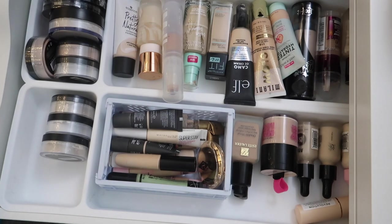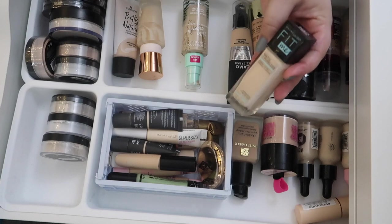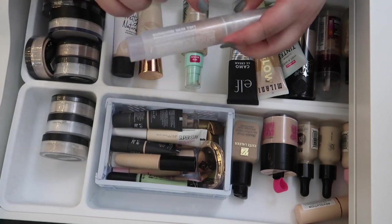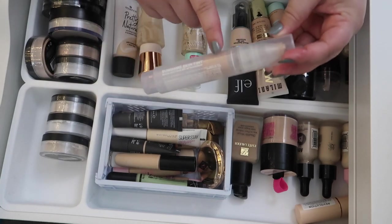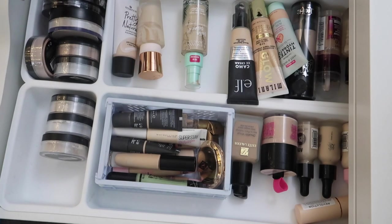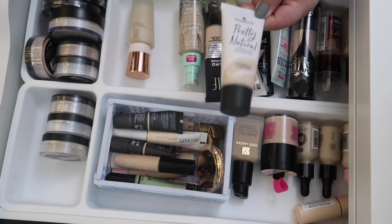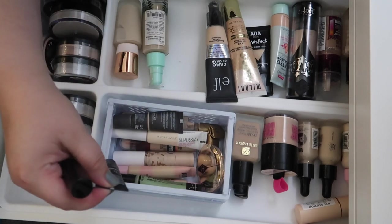For foundation I want to finish up specifically these two: the Maybelline Fit Me, which really only works for me in summer, and this Milk Makeup one that's almost done. Once I finish the milk one I'll recycle the cartridge and keep the packaging since you can buy just the refill — I'll save it so if I want it again I just buy the refill. I also just got a new foundation: the Essence Pretty Natural Hydrating Foundation — I've heard amazing things and want to test it out.